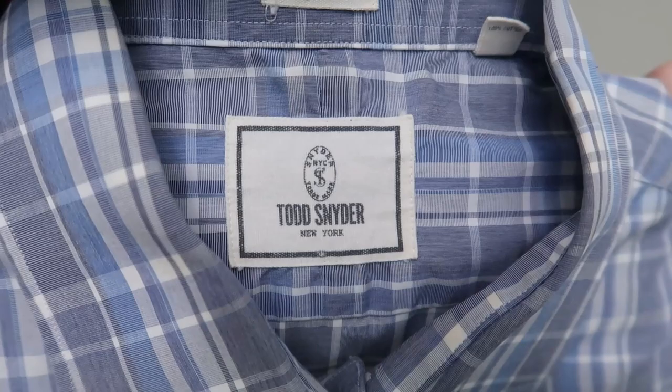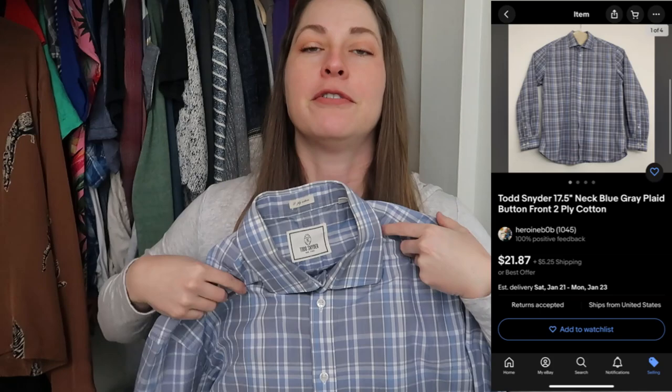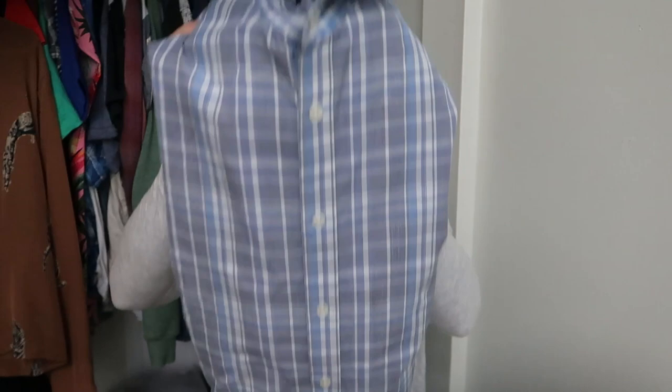The first one is Todd Snyder. Todd Snyder used to get more, but their outerwear still sells pretty well and the sell-through is still really good. I picked up this Todd Snyder — it's just a basic button-front with a spread point collar. And I picked this up because I just thought it was cool. This is a 17.5 neck. Again, I wouldn't know that brand even exists if it wasn't for Matt.